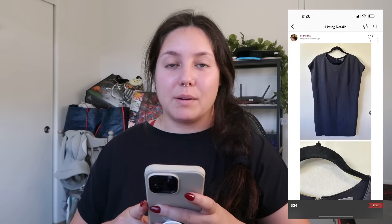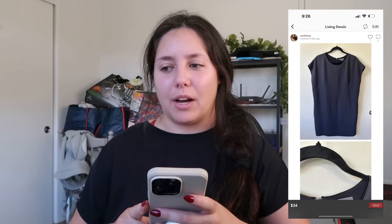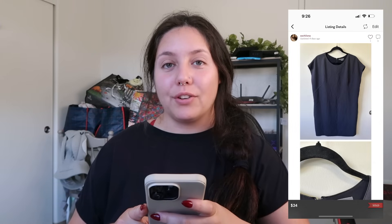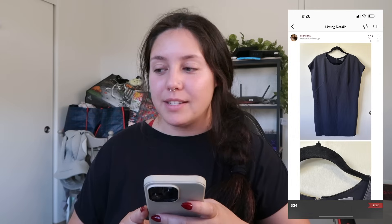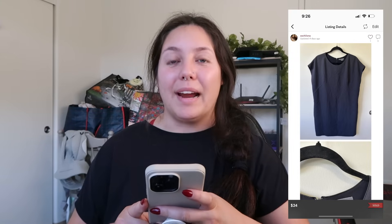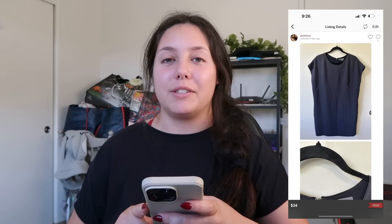Next item: a Vince shift dress, short sleeve. I found it at the swap meet a few weeks ago. It took less than a month to move — sold for $24, offer to likers — and I profited just around $16. I kind of expected to hold on to it because of the older tag, but for my cost of goods being only $1, I wanted to try.